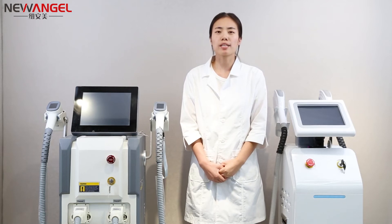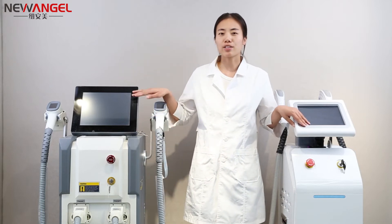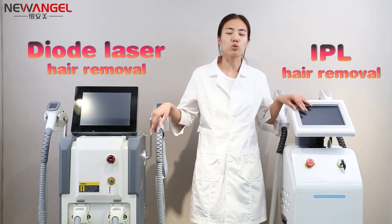As we know, hair removal treatment is very popular in the beauty industry. So when you search hair removal treatment, you will find out APL hair removal treatment and DELT laser hair removal treatment. So which one is better — DELT laser hair removal or APL hair removal?